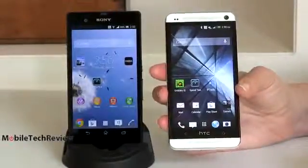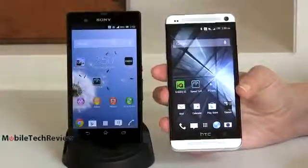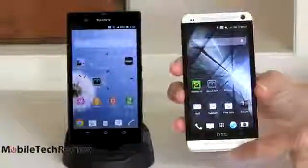But all in all, the difference between 4.7 and 5 inches isn't a hugely significant difference. It's not like looking at the Galaxy Note 2 with a 5.5-inch display and saying, well, there's a difference. In terms of looks, these are both very good-looking phones. These are flagships for their respective manufacturers.